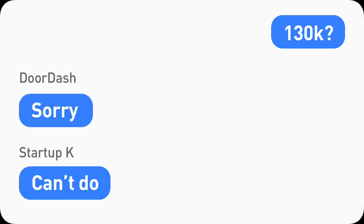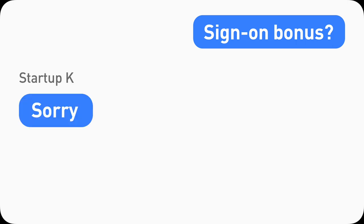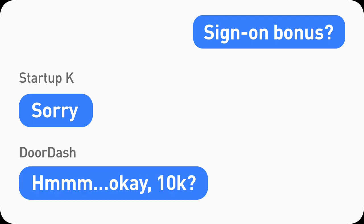I spoke with both companies again and asked a few questions. The first thing I tried was shooting high and hoping they'd land in the middle, but unfortunately neither would budge — they stayed with the same base pay. Then the next thing I asked about was a sign-on bonus, which is fairly common in the Bay Area, typically with a one-year clip. Company K wouldn't do a sign-on bonus, but magically DoorDash was willing to offer a $10K sign-on bonus. That totally broke the tie, and combined with the product designer experience I was leaning toward, I went with DoorDash.